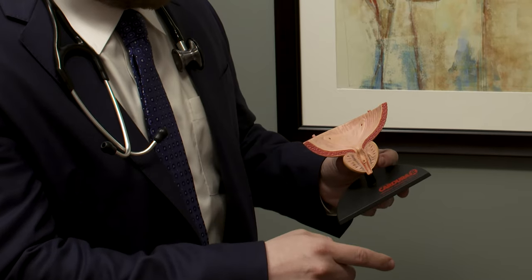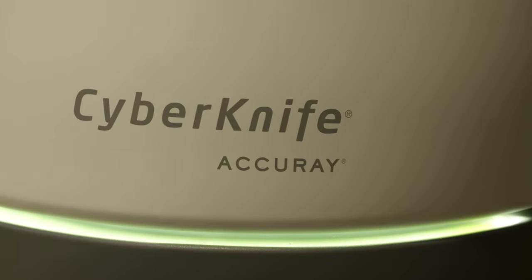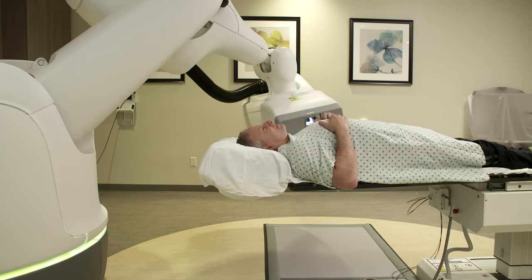We'll go over your PSA and what it means. We'll go over in-depth your biopsy report. We come up with a different treatment plan for every individual. We'll go through all of your options at length and talk with you about the CyberKnife in particular if you're a candidate.